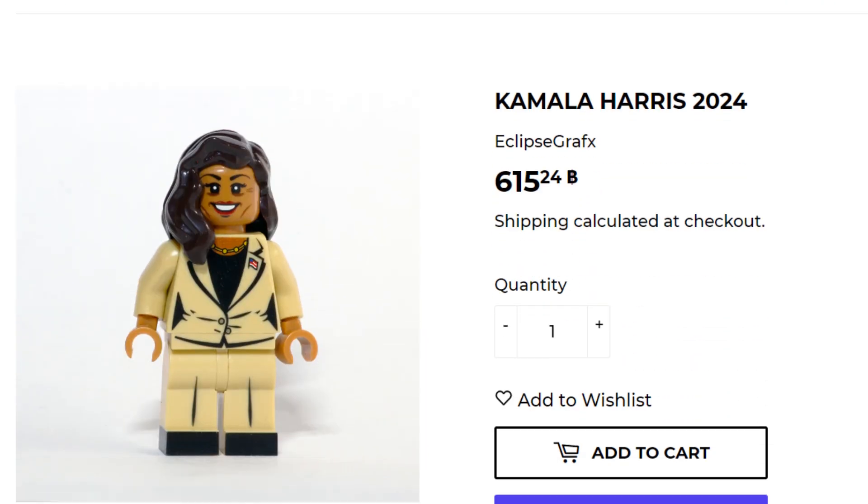These are pretty nice and simple, but just a quick disclaimer: a purchase of these does not equate to a vote or an extra vote for either candidate.